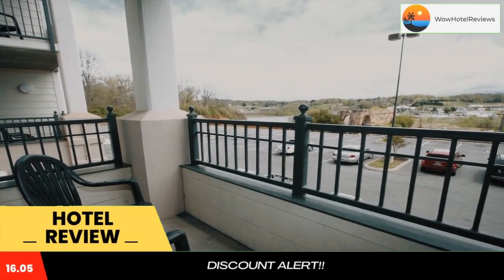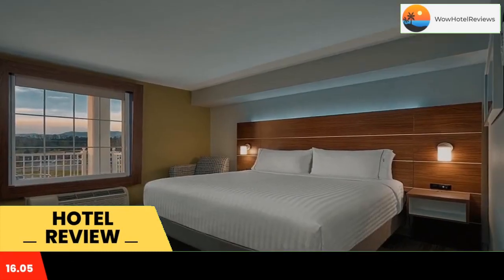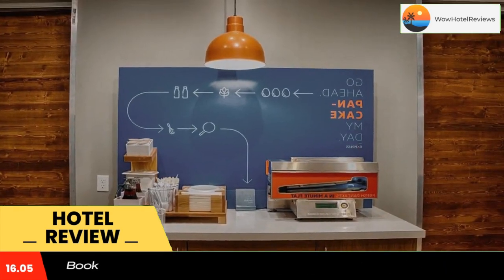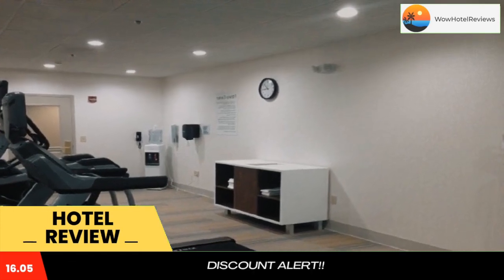Please use our booking.com link in the description to book the hotel and get special pricing. Located just off highway 441 and 10 minutes from downtown Pigeon Forge, this hotel features spacious rooms partially divided by a bathroom. Free Wi-Fi and a daily breakfast are available.